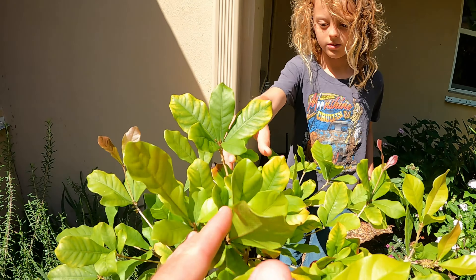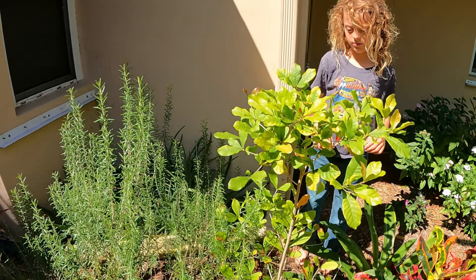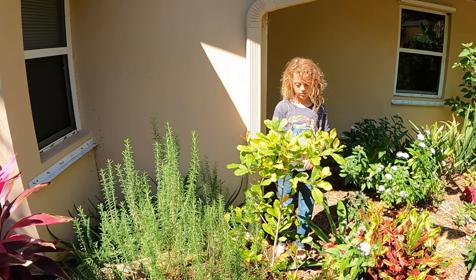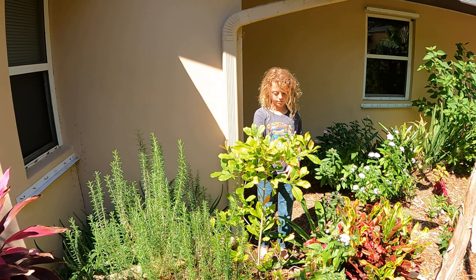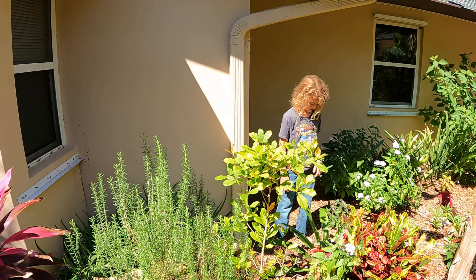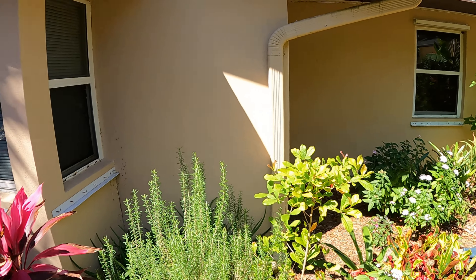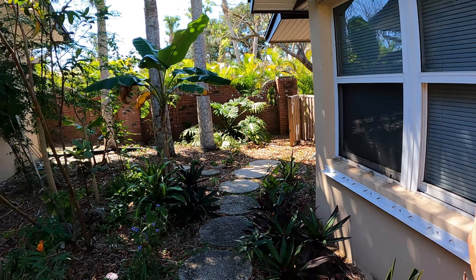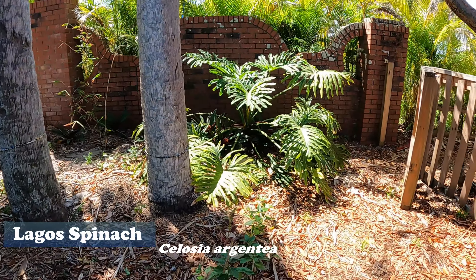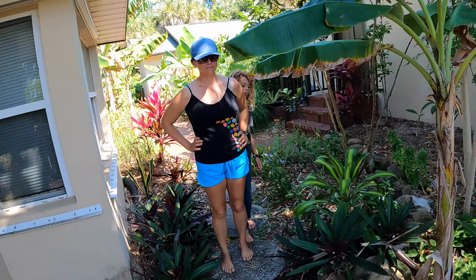Teddy actually spotted another one today — right there. Miracle fruit is a plant that I believe originated in West Africa. From what I read, in the 1700s or 1800s some explorers that went to West Africa noticed that people would chew it before eating some of their meals. We have some stuff planted here like this Lagos spinach back here, which I believe is also from West Africa — it's a very bitter-tasting plant.